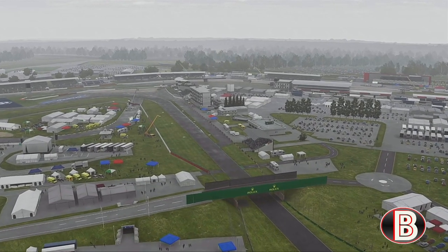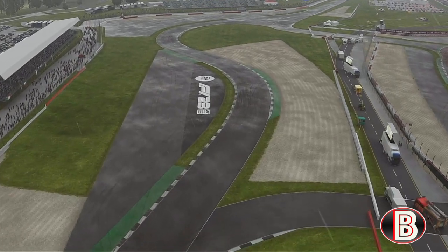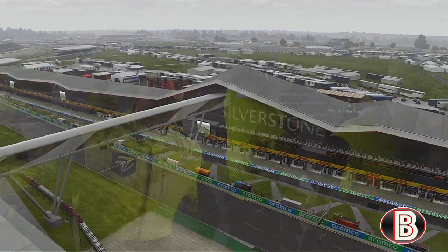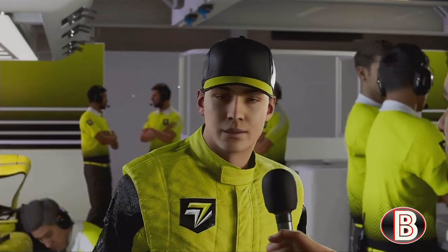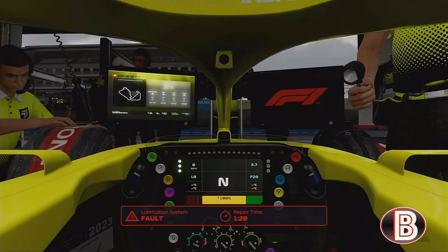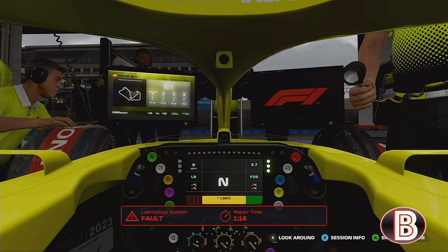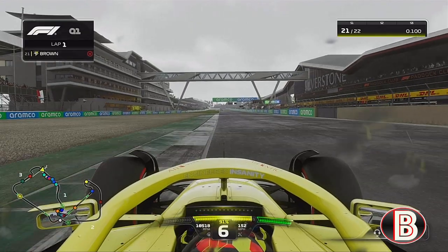Hello and welcome to another episode of my F1 23 My Team Career mode. Here today for part 6 for the British Grand Prix, where it is raining — of course, it is typical British summer time. So let's go to qualifying, but before we were able to qualify, we had an issue with the engine.